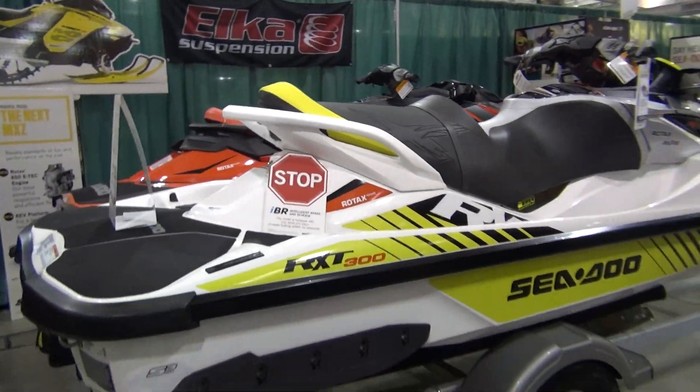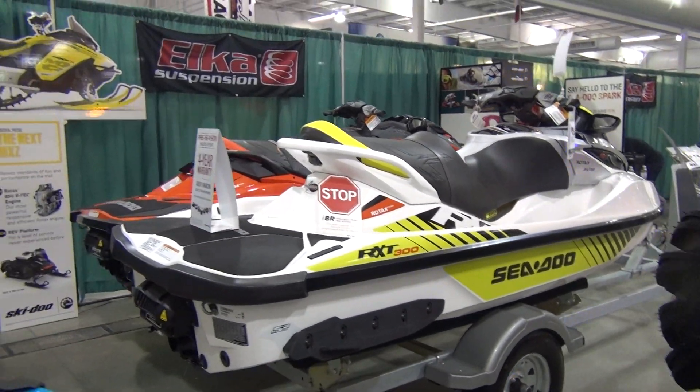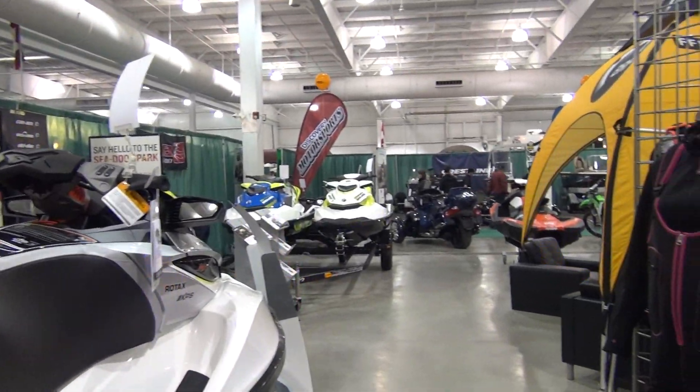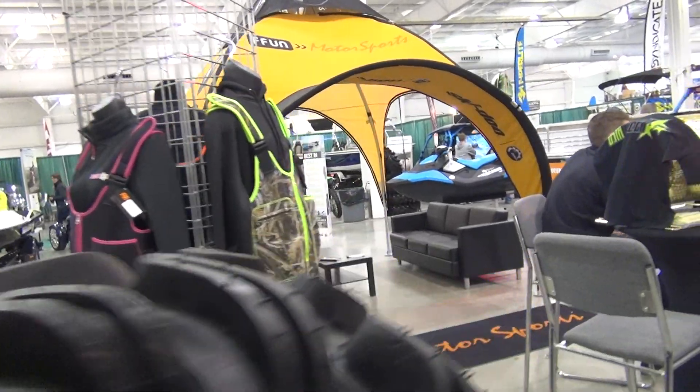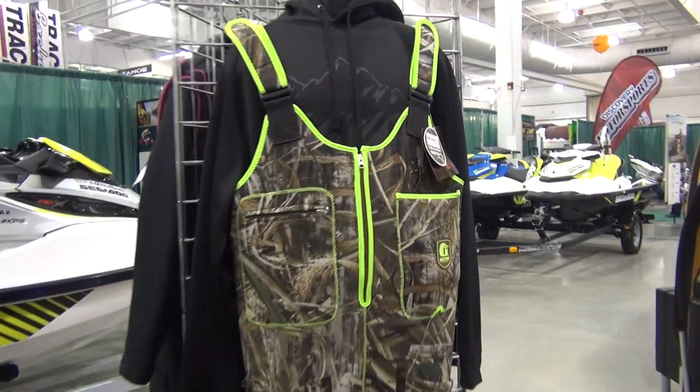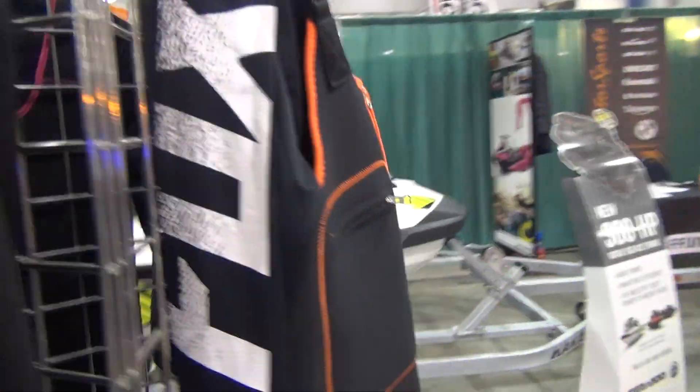Some crazy 300 horsepower Sea-Doos — hopefully we can throw a leg over a couple of those this summer. Also some Gator Waders, new zip-up style Gator Waders — most comfortable waders on the market.